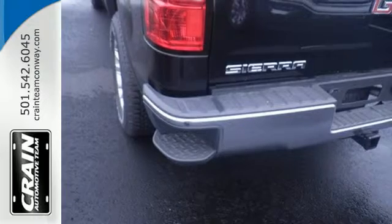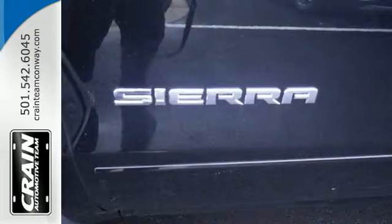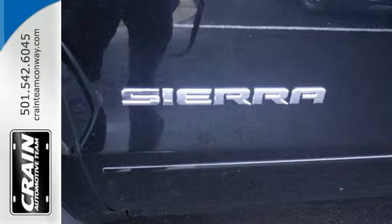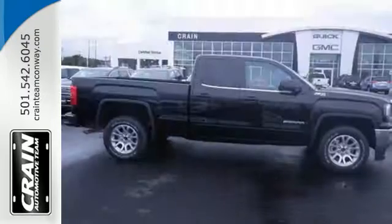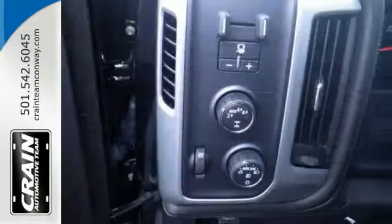For your safety it has Hill Start Assist, StabiliTrak with Traction Control, and Electronic Trailer Sway Control. Use the corner step rear bumper to easily load up the bed, then secure your cargo with 8 total tie-down hooks with 4 movable upper tie downs.